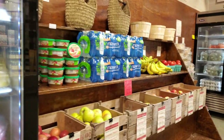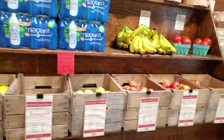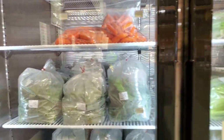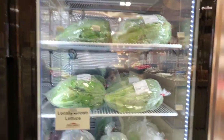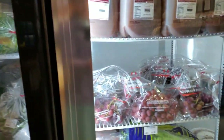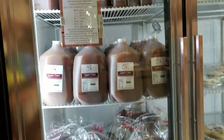We have eight different varieties of seconds apples, which are great for baking and sauce. We have spinach, and a new item is the locally grown lettuce. We also have green salad mix, as well as seedless grapes, carrots, celery, and apple cider.